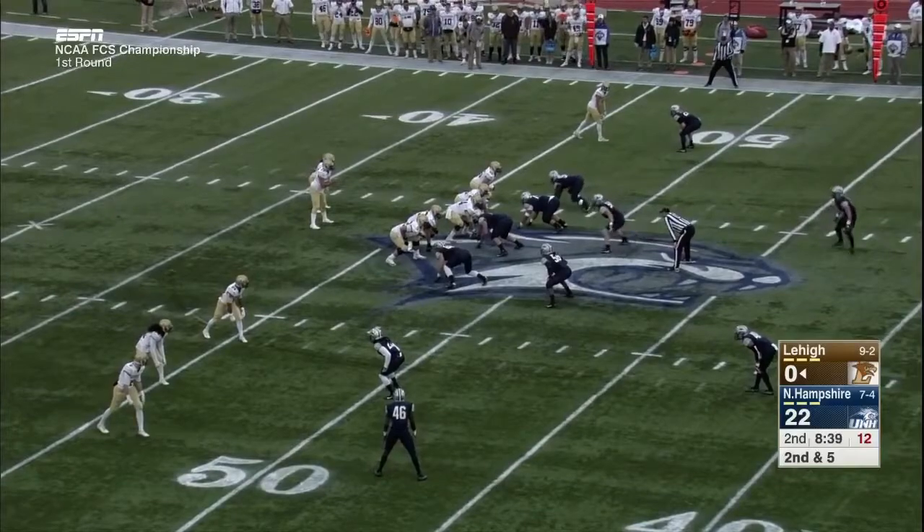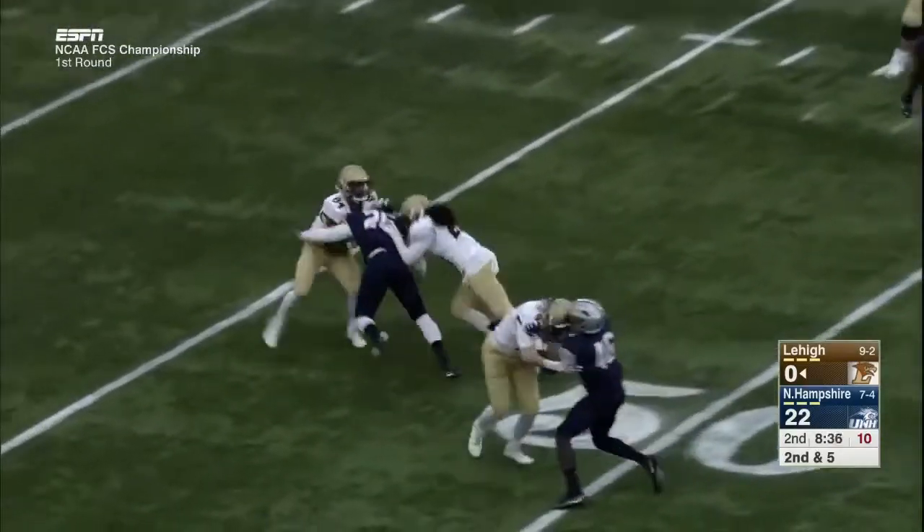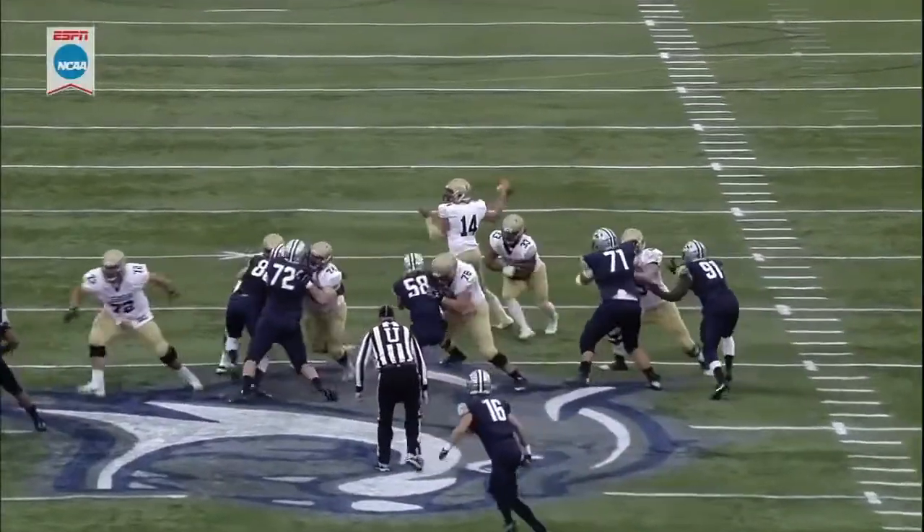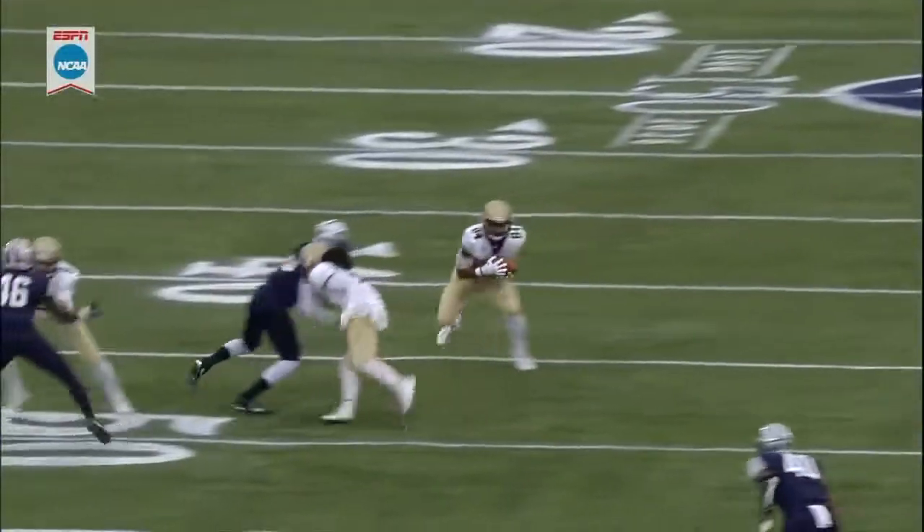They just have to try to shut down Troy Pelletier a little better. Quick flanker screen to Sikaris — stop the bubble screen. That's exactly what it is; you have to get off blocks and get up the field.